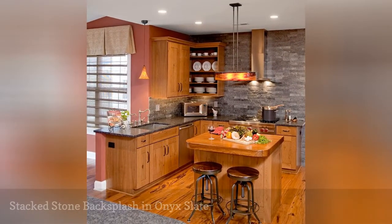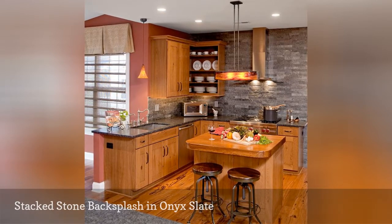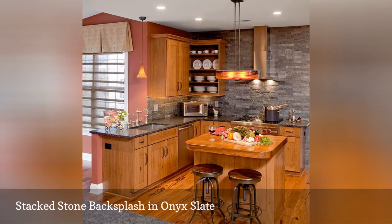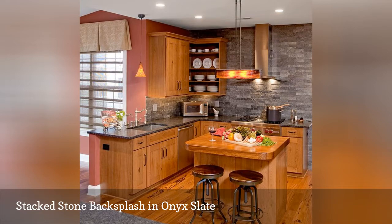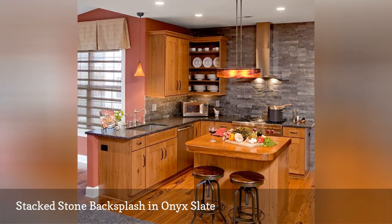Creating the kitchen of your dreams requires the right ingredients. For this eclectic kitchen by HT Renovations, the list includes hardwood flooring, stained oak cabinetry, and a black ash granite countertop. But the frosting on the cake is the stacked stone backsplash in onyx slate that lends cooling contrast to the mix of warm woods.